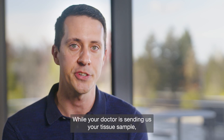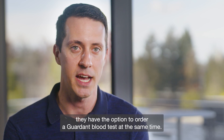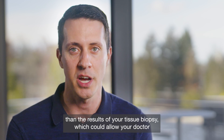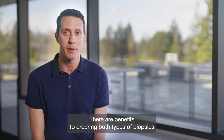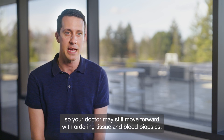While your doctor is sending us your tissue sample, they have the option to order a Gardened blood test at the same time. The results of your blood biopsy often come back sooner than the results of your tissue biopsy, which could allow your doctor to start to build an informed treatment plan for you sooner. There are benefits to ordering both types of biopsies, so your doctor may still move forward with ordering tissue and blood biopsies.